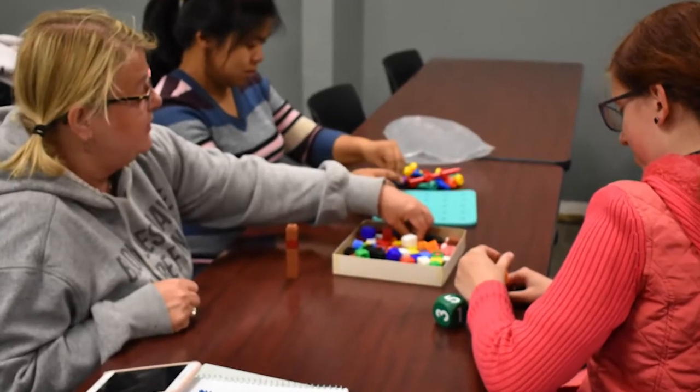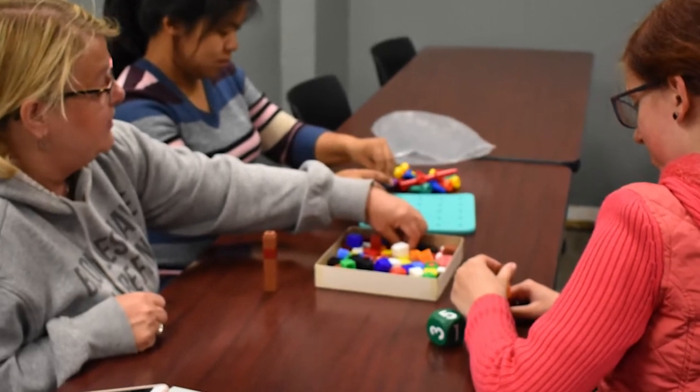We begin the program with growth and development of the young child and intro to early childhood education, and that gives students a basis for the growth and development milestones that we need to have in order to be good teachers working with young children. The intro to early childhood education class gives you the big picture of early childhood and all of the parts that come together in the field.